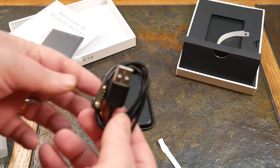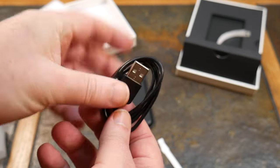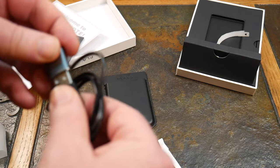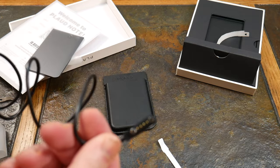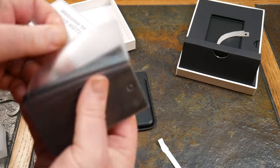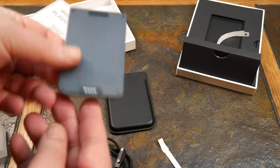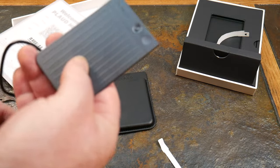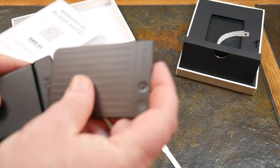It has a proprietary charger — do not lose it. They give you a USB-A adapter, but honestly they should just make it USB-C. The charger itself is proprietary in how it connects to the device. I'll charge this up before using it. You also get a nice little carry case — that's a great touch.